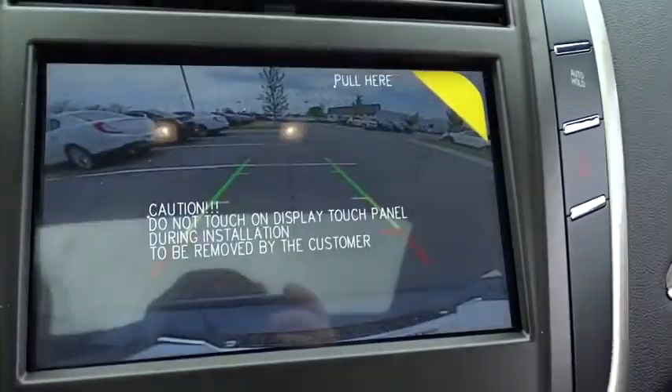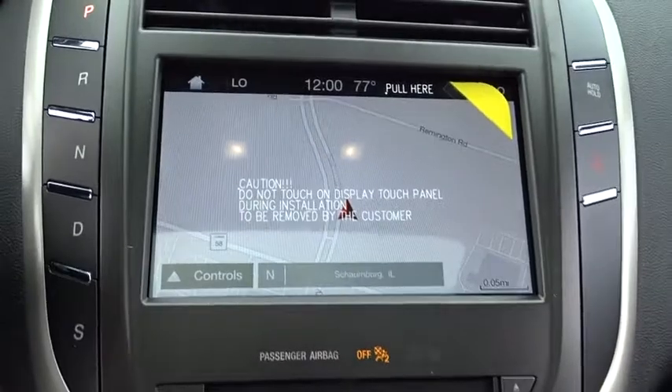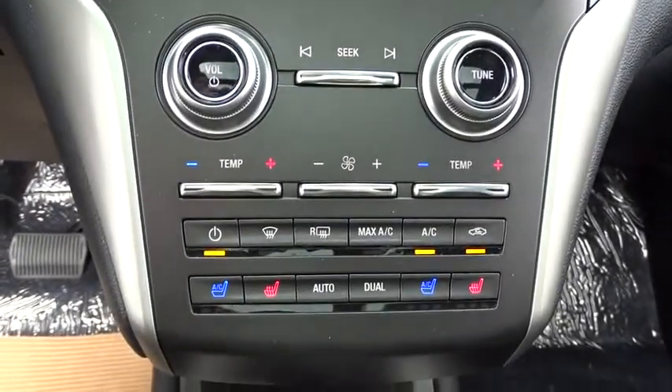Power windows, CD player, rear window defroster, Sirius satellite radio, brake assist, tachometer. Take this vehicle for a spin and see why so many shoppers are now proud owners.